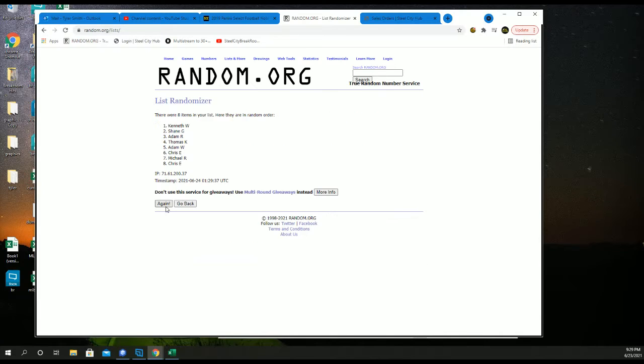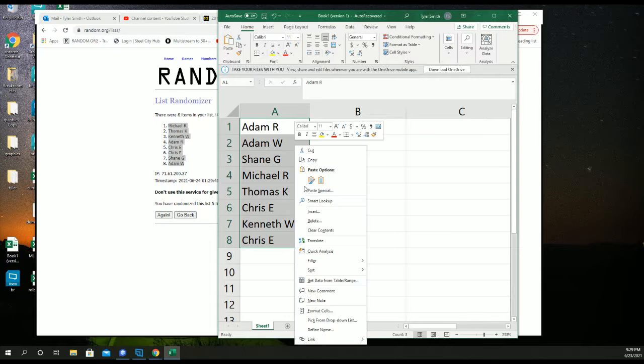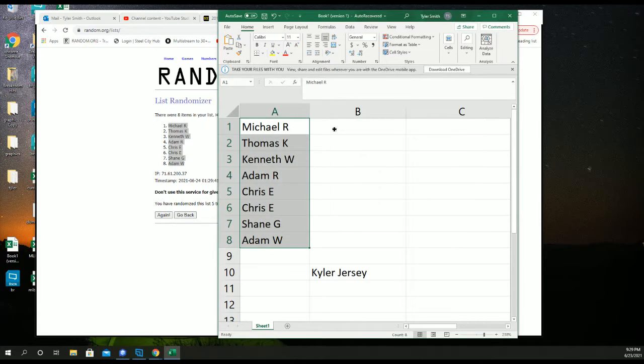That's one, two, three, four, and five. This will be our new spot in the group break. Let's get our divisions five times.